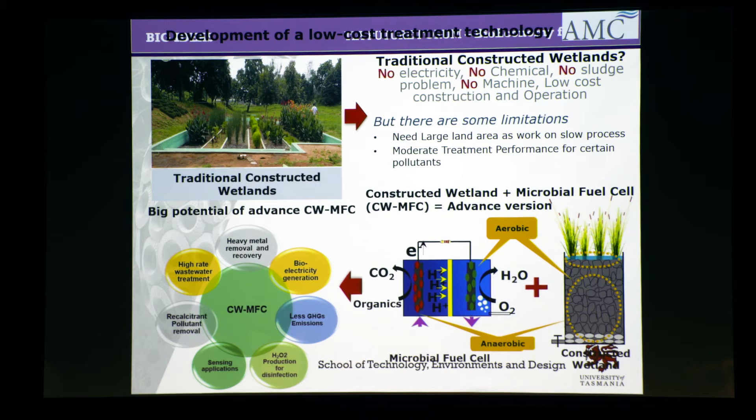Most of the agriculture industry uses traditional wetlands — constructed wetlands. There is no electricity, there are no chemicals; they are plain and simple, and it works most of the time. But it has some limitations: mainly its performance degrades over time, and it also requires a large area.